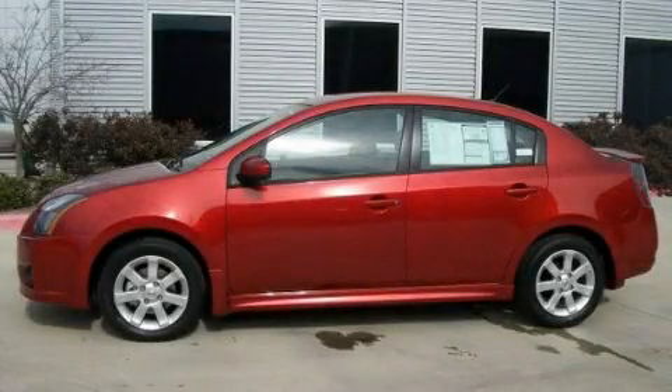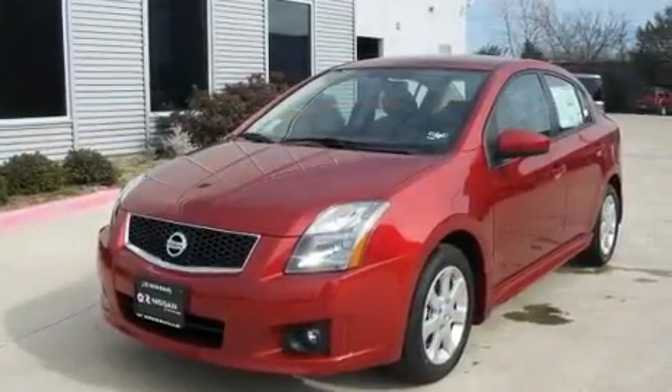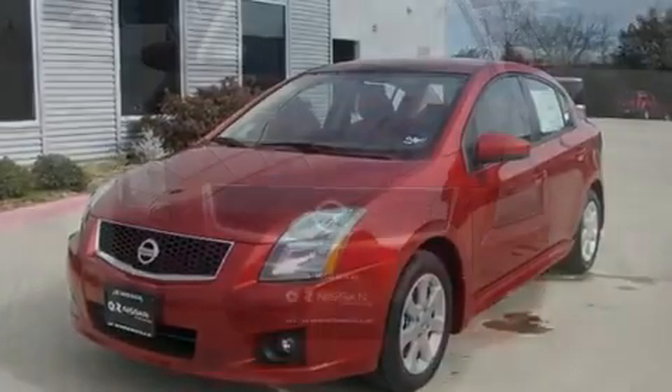This is a brand-new 2011 Nissan Sentra. It features a 2.0-liter four-cylinder engine and an automatic transmission.